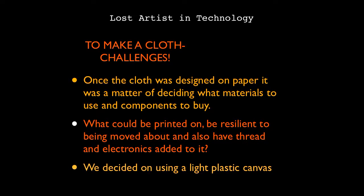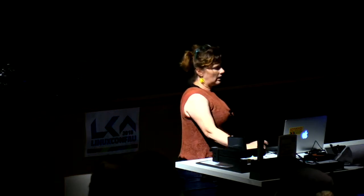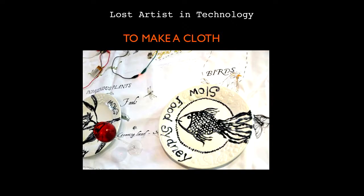I designed the cloth on paper, then decided I needed a material that was resilient — you could roll it up, scrunch it up, you wouldn't need to iron it, but you could still sew thread into it and get images onto it. I ended up using a very light canvas used for printing. It worked well and was fairly wash-and-wear, so you could spill things on it and still wash it. It was quite easy to sew and actually quite resilient — not easy to rip.